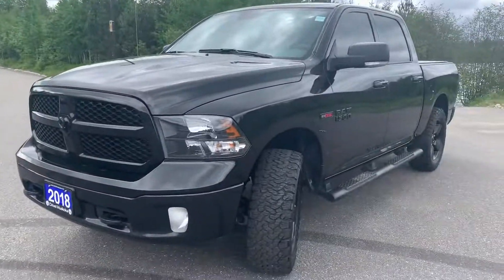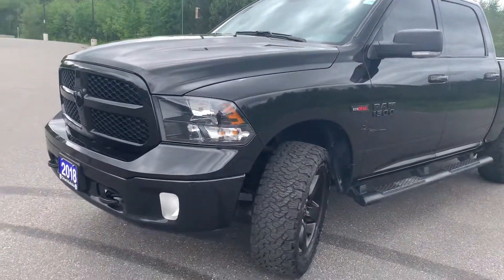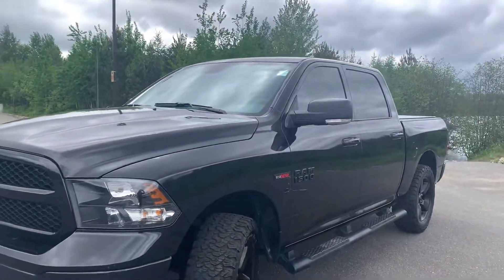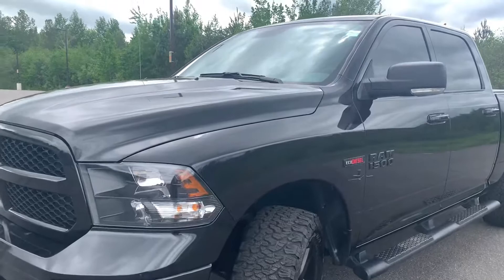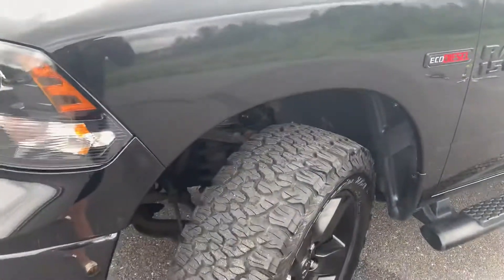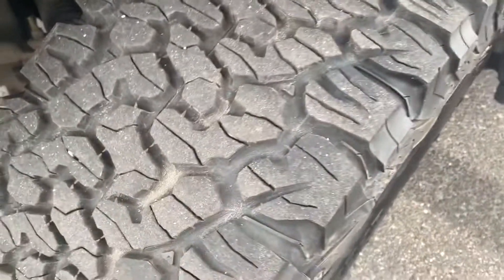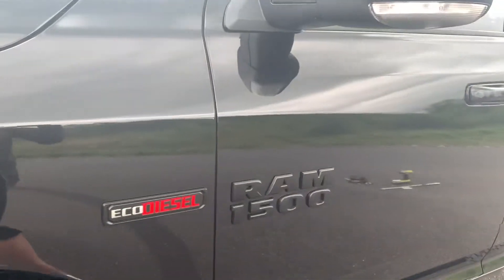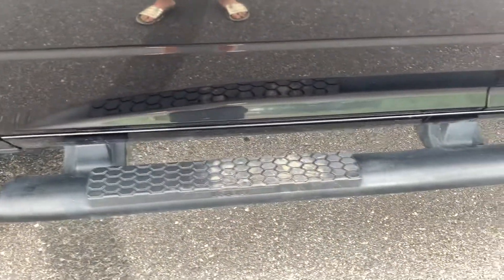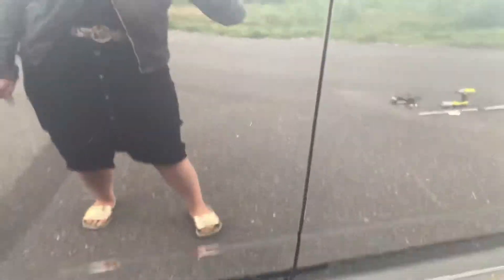I'll be showing you any dings, dents, or scratches the vehicle may have, including the interior. It was very well maintained — one owner, no accidents reported, and tire tread is in excellent condition. You can see the Eco Diesel badge here, and there are nice added running boards as well. No dings, dents, or scratches on this door panel.